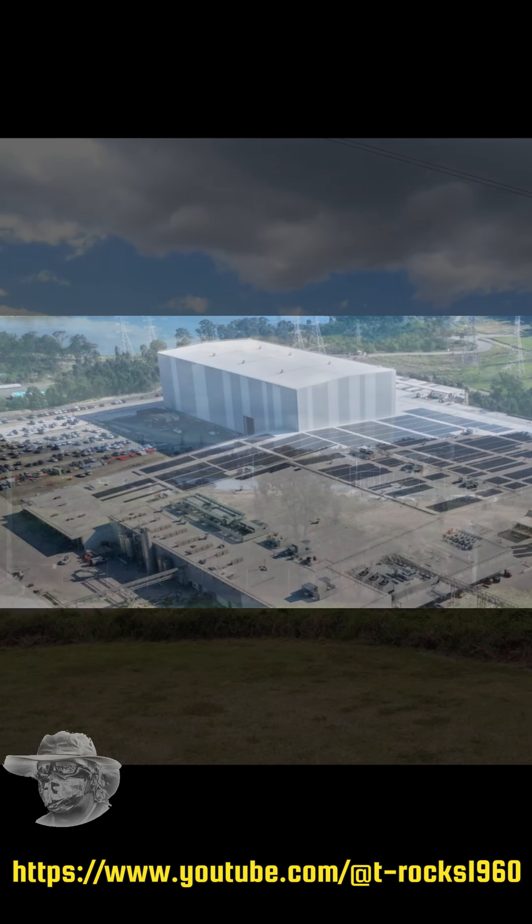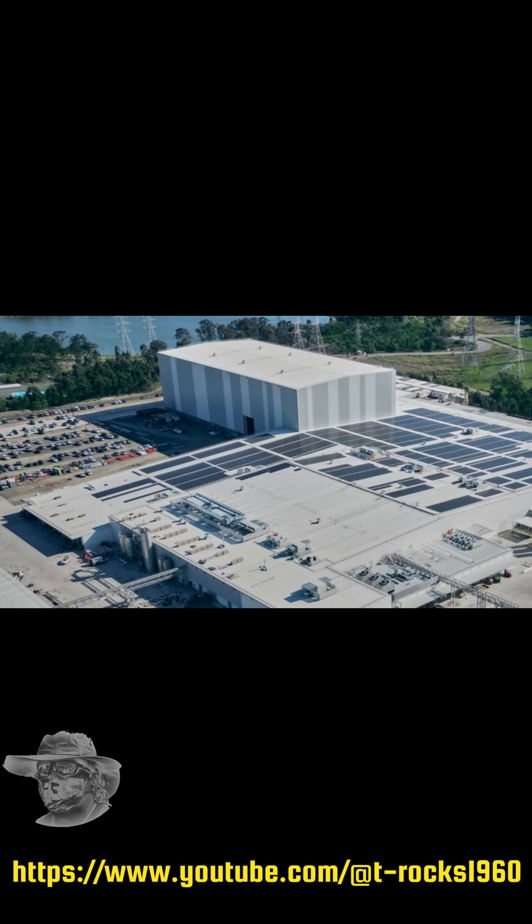Well folks, what that is is a $400 million Suntory Oceana plant for making energy drinks at Swan Bank. Amazing.